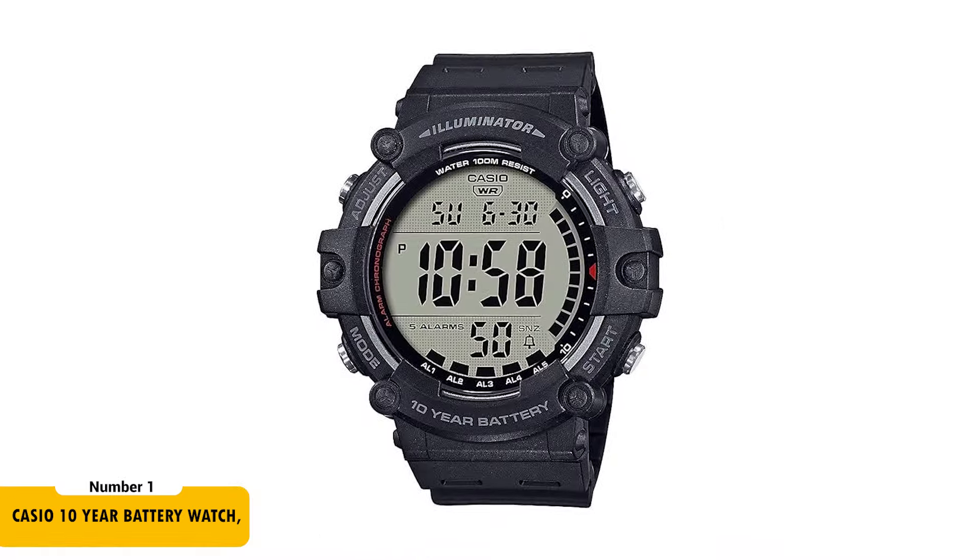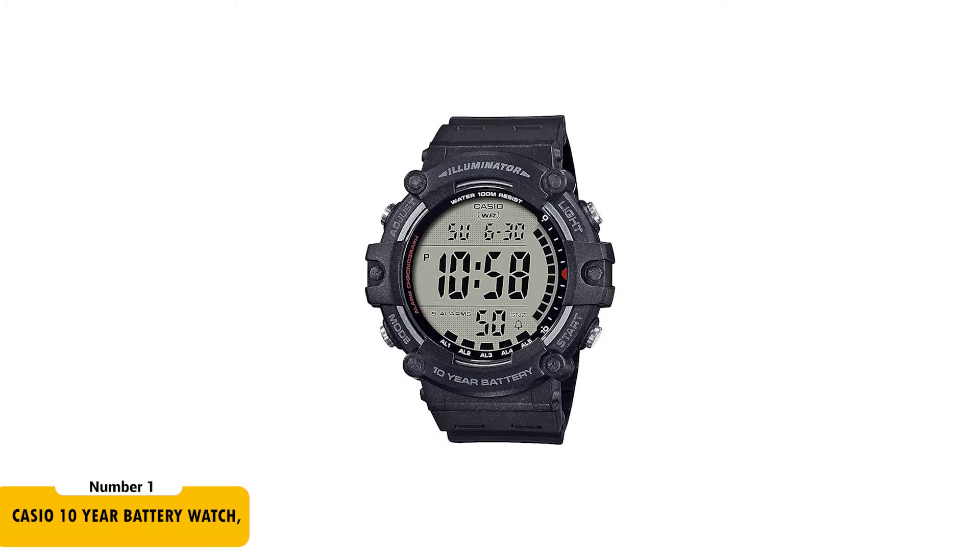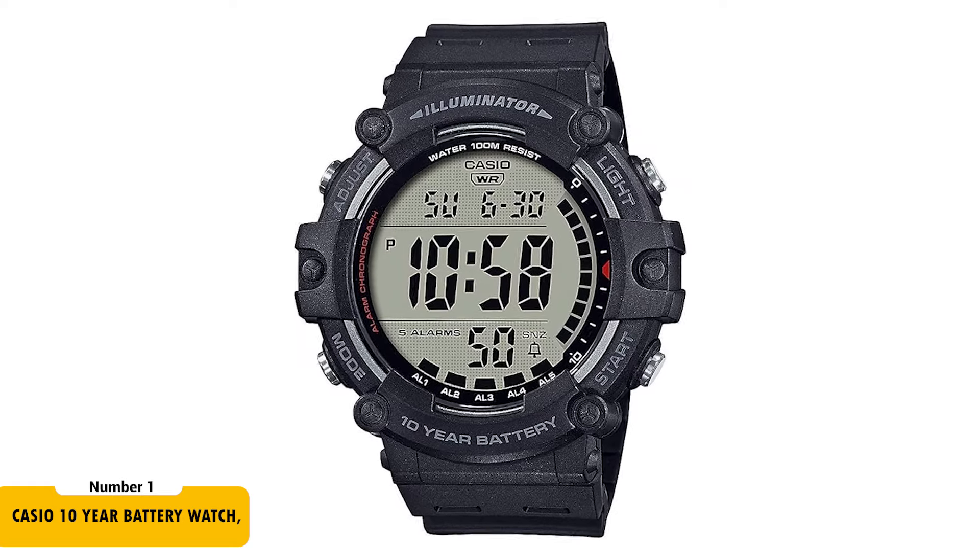To begin with, we have the Casio 10-year battery watch for only $21.92. This watch offers exceptional durability and functionality. It is water-resistant up to 100 meters, suitable for swimming and snorkeling. Its standout feature is the incredible 10-year battery life, ensuring long-term reliability.